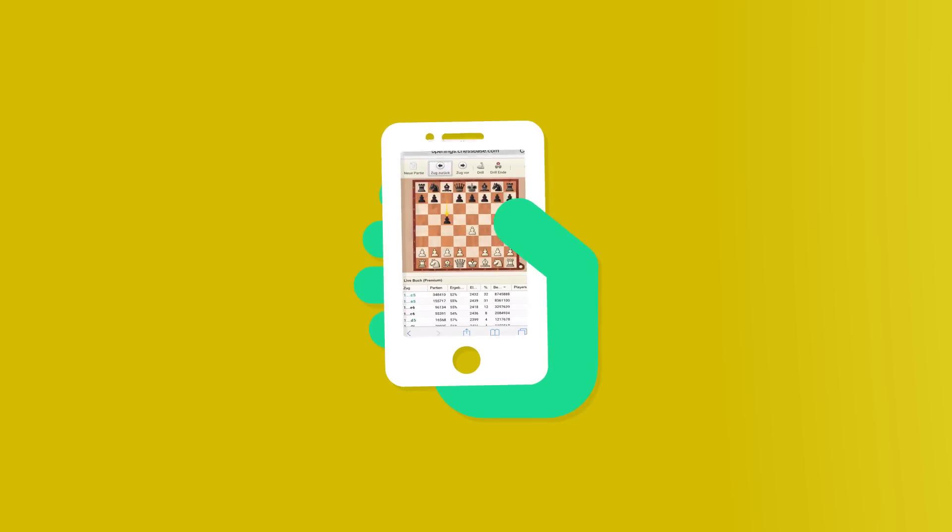Selecting the right move has never been easier. You can practice learning your own repertoire in training games against the app. The programme will keep testing you on the variations you haven't yet memorised.